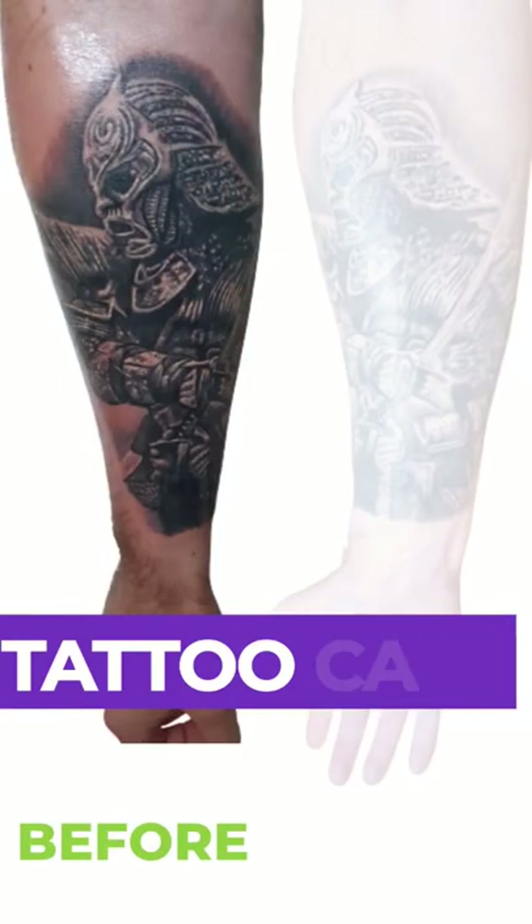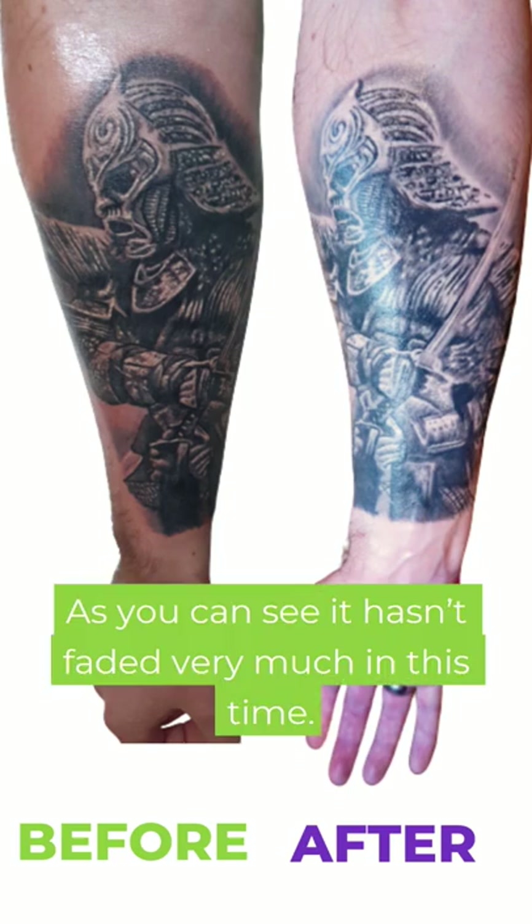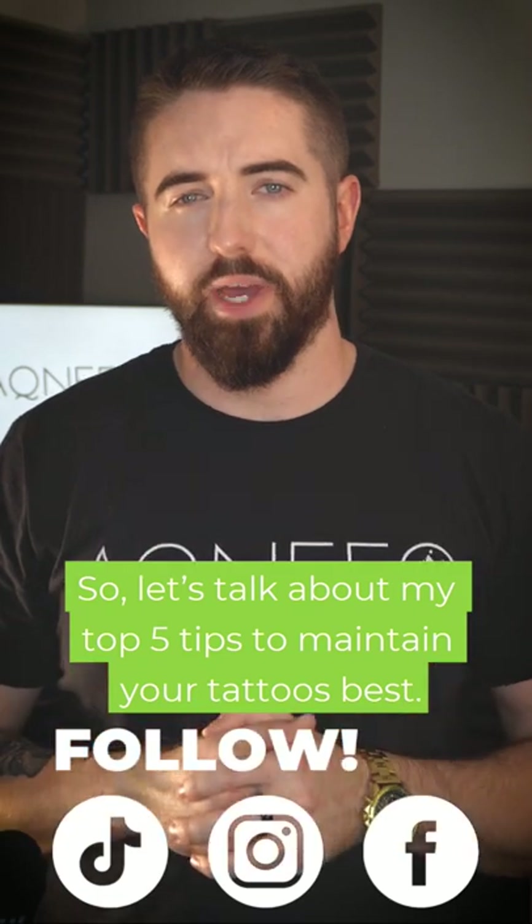Here is one of my tattoos the day it was done, just under two years ago, and here is the tattoo now. As you can see, it hasn't faded very much in this time, so let's talk about my top five tips to maintain your tattoos best.